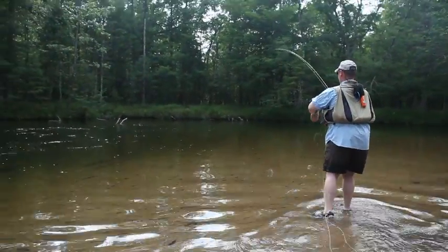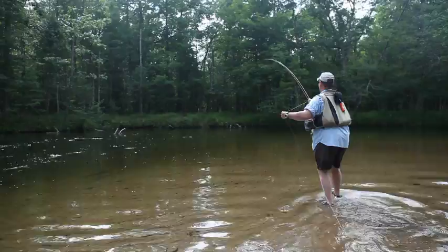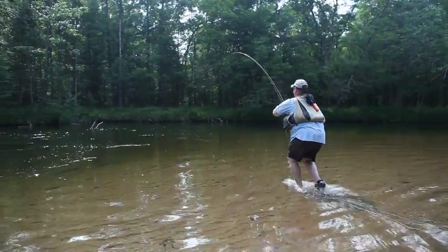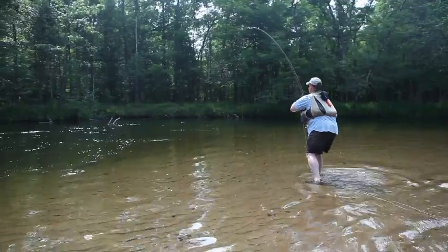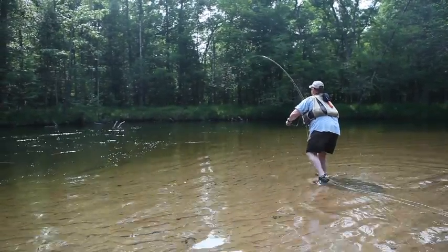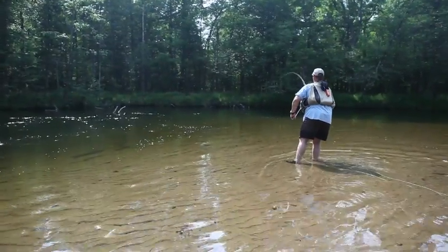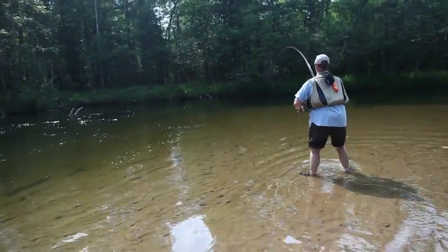How about that for a trout? I could tell you that this happens all the time, but I'd be lying. This is a fairly large trout for the nymph rig.